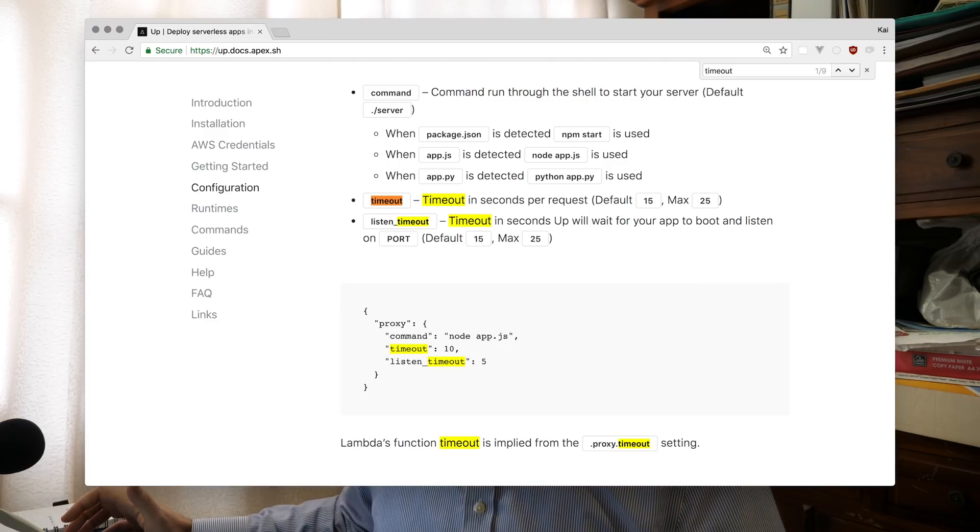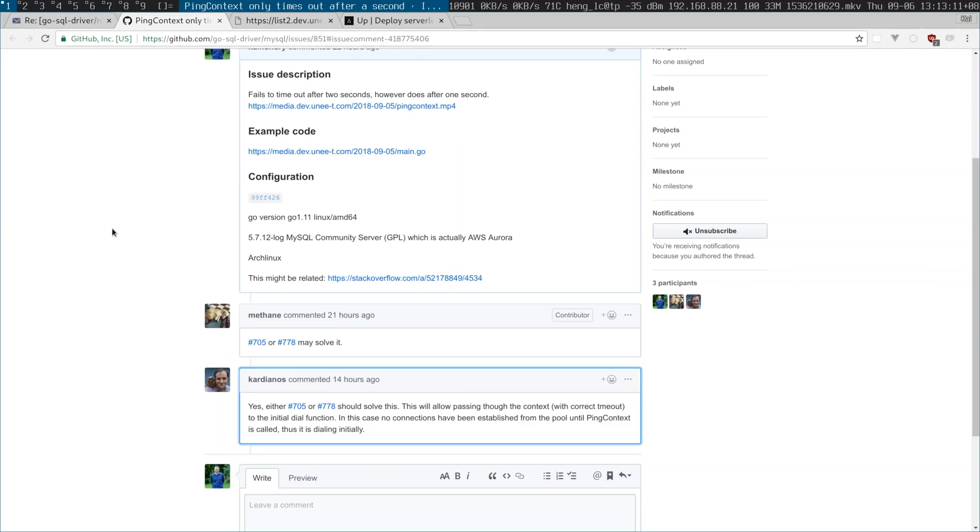I use Golang, so this may not be a Lambda-specific issue, but Lambda typically has a 15-second timeout. Setting up timeouts with the context or connector in Golang is a total pain — you'll probably get it wrong and get weird timeouts that don't reflect the real error, which is actually a connection problem when dialing out to the database.